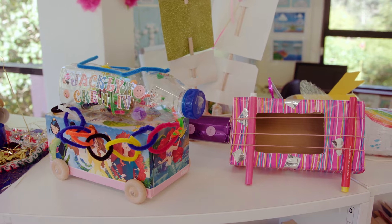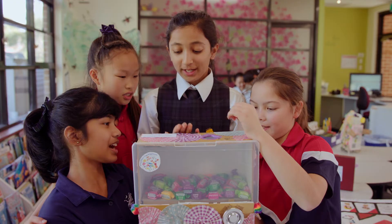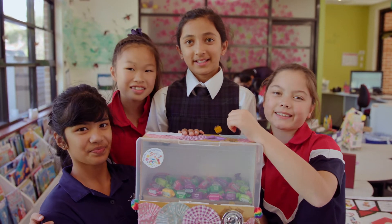This challenge involved the girls making recycled toys out of recycled materials. This challenge was fantastic in the prep school. We had an overwhelming response and the girls really enjoyed the round two challenge of making toys out of recycled material.